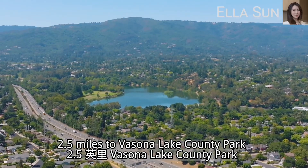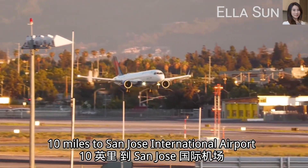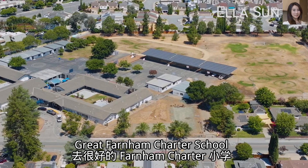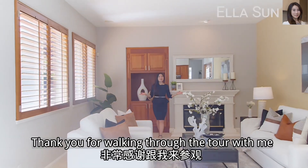It is 2.5 miles to Vasona Lake County Park, nine miles to Apple Park, and ten miles to San Jose International Airport. The residents here belong to Great Farnan Charter School, Christ Charter Middle, and Leigh High School.